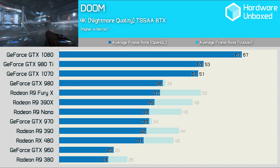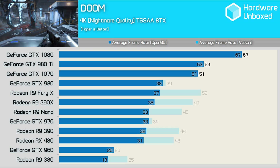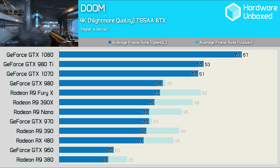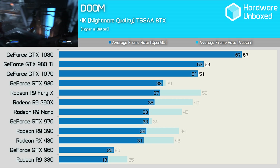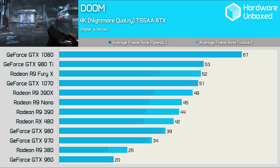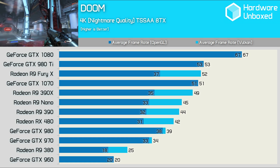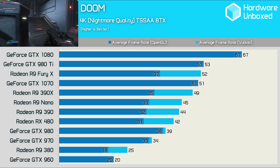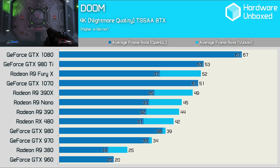Finally, at 4K, here are the results arranged by OpenGL performance. The GTX 980 is again able to match and even beat the Fury X by a single frame. The GTX 960 is 2 FPS faster than the R9 380, while the GTX 970 was 1-2 FPS faster than the R9 390 and RX 480. At 4K, we find virtually no difference between using OpenGL and Vulkan with the Maxwell and Pascal GPUs — the GTX 1070, for example, averaged 53 FPS using both APIs. The Fury X, however, was 40% faster at 4K when using Vulkan, allowing for a huge jump from 37 FPS to a very playable 52 FPS.